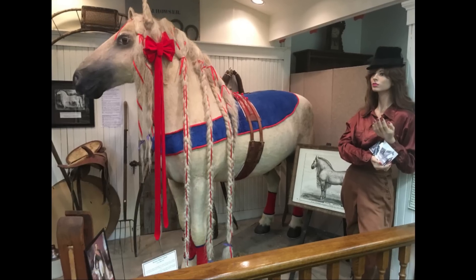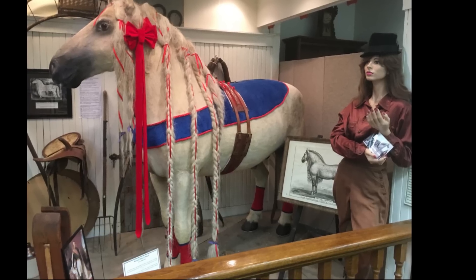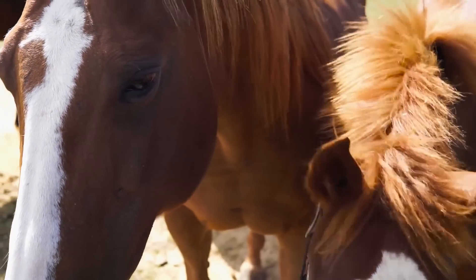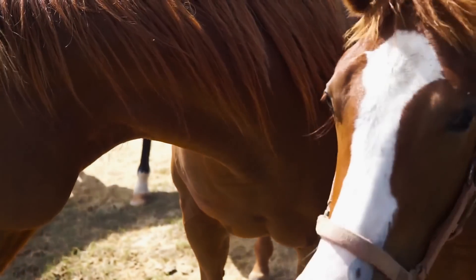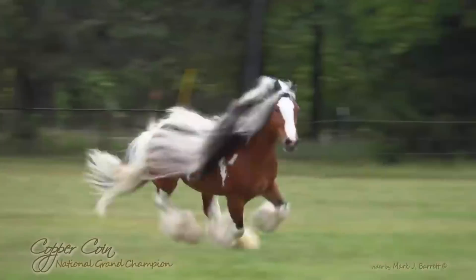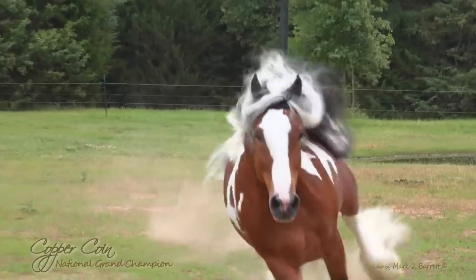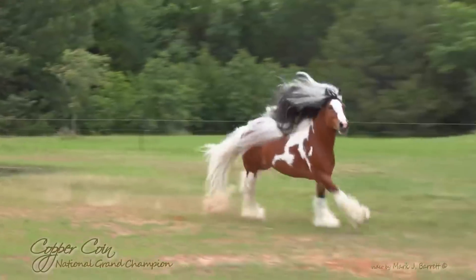His mane was so long that it had to be braided and looped at all times to stop the horse from stepping on it. While Prince Imperial's mane grew at an unusually fast rate, the average horse gains anywhere between half an inch to an inch and a half of mane a month, depending on breed and other factors. Certain horse breeds with pony or draft bloodlines such as Gypsy Vanner or the Friesian have longer and thicker manes than other horses.